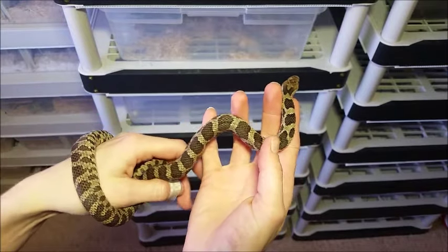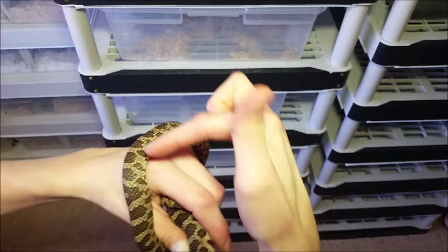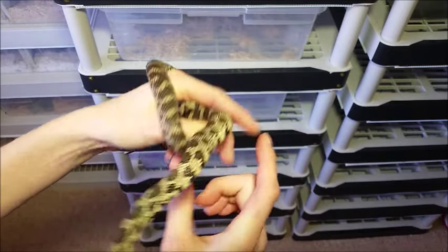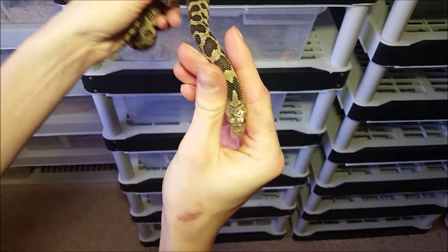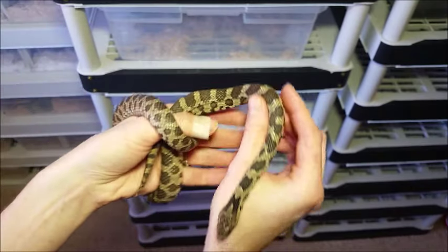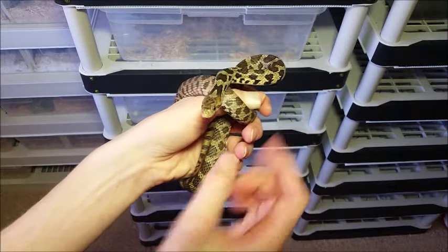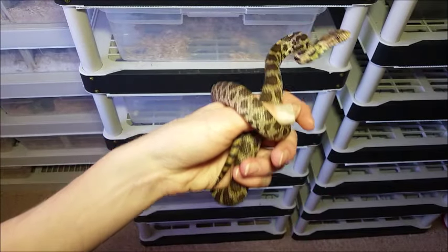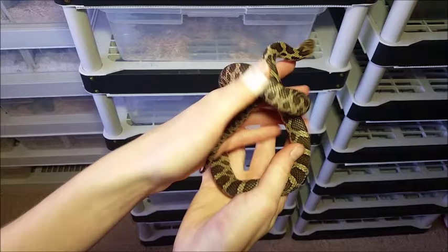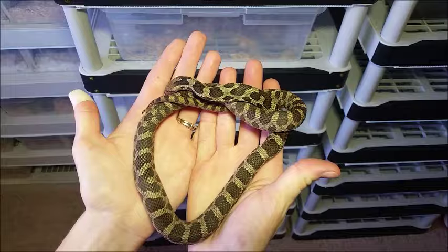This is the male I had out at the beginning of the video. He's about a year and a half old, and as you can see he is brown throughout his body, although he still has some of that head pattern. It just takes a little bit longer for some individuals to lose that pattern than others. He's eating frozen thawed hoppers about once or sometimes twice a week, and he will be a future breeder in my fox snake breeding project.